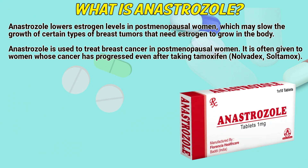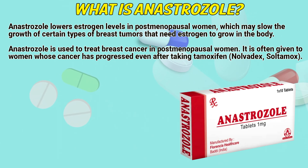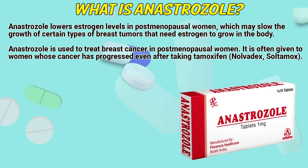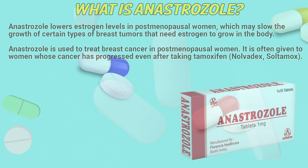What is anastrozole? Anastrozole lowers estrogen levels in postmenopausal women, which may slow the growth of certain types of breast tumors that need estrogen to grow in the body. Anastrozole is used to treat breast cancer in postmenopausal women. It is often given to women whose cancer has progressed even after taking tamoxifen, Nolvadex, or Soltamox.